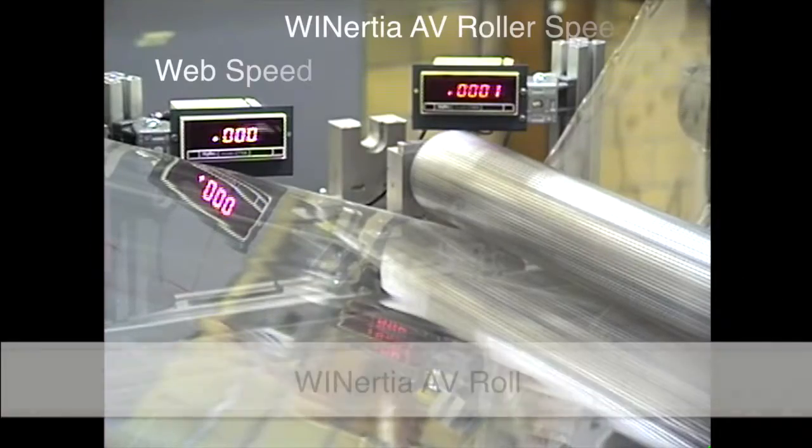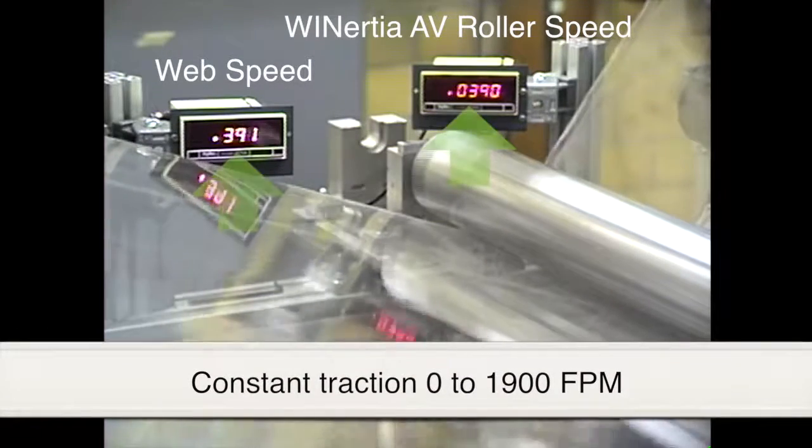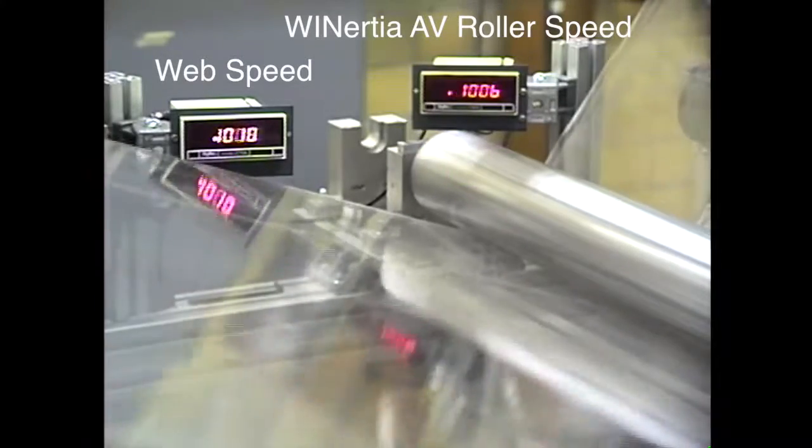The Winertia AV roll with built-in air vents never slipped, and it maintained constant traction during the entire web acceleration from 0 to 1,900 feet per minute.